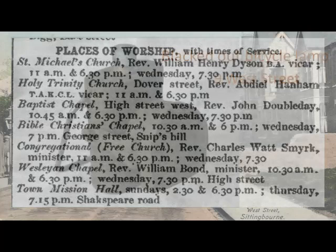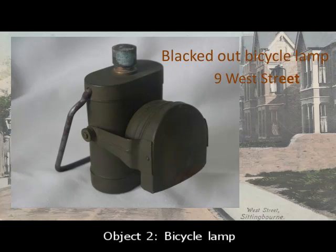This is a blacked-out bicycle lamp. I mentioned Denmark Road in an earlier slide. This thoroughfare led to the back entrance of 9 West Street, which was Schoon's cycle shop, and he may well have had an object like this in his workshop. But this model is probably the military version of the black-coloured civilian bicycle lamp, although sometimes they were grey.